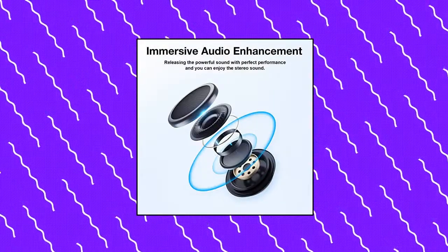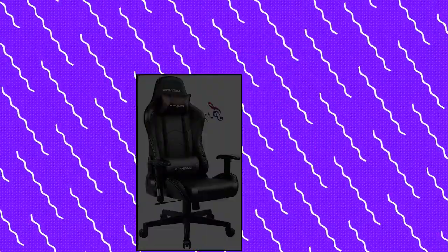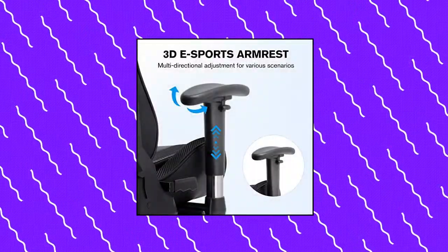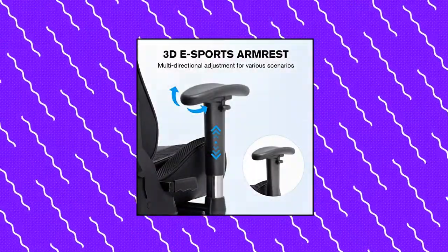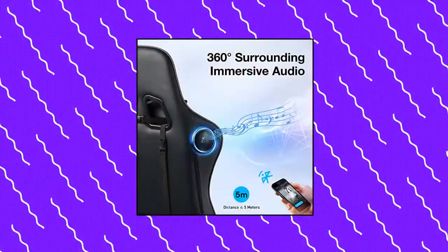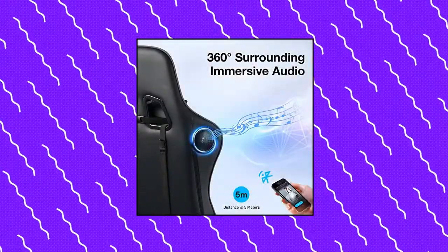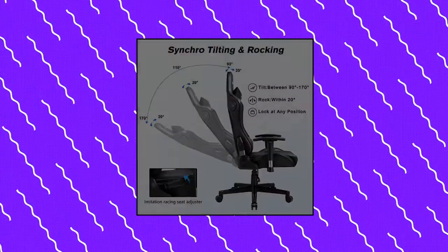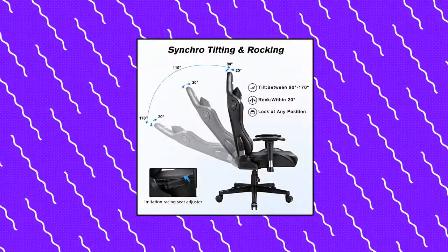G-Tracing Gaming Chair with Speakers and Bluetooth. Enjoy music — the chair is equipped with two Bluetooth speakers, which can be connected to your smartphone, tablet, or other Bluetooth-enabled devices via a Bluetooth adapter within 5 meters. It will bring you remarkable and richly detailed stereo sound in solid bass, clear and full audio.